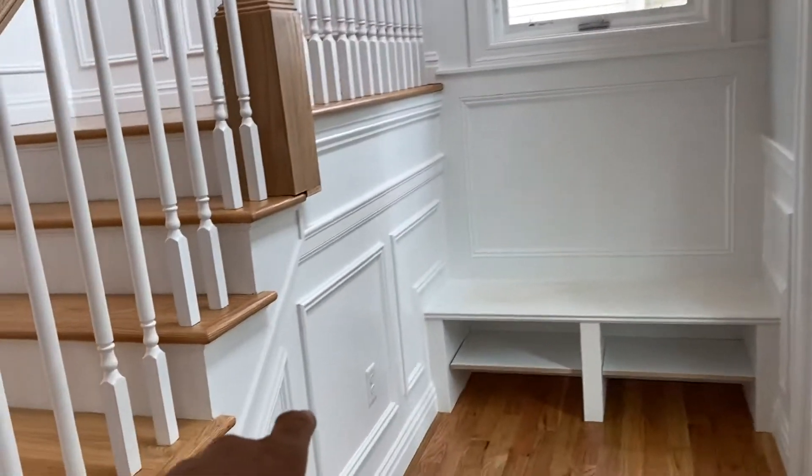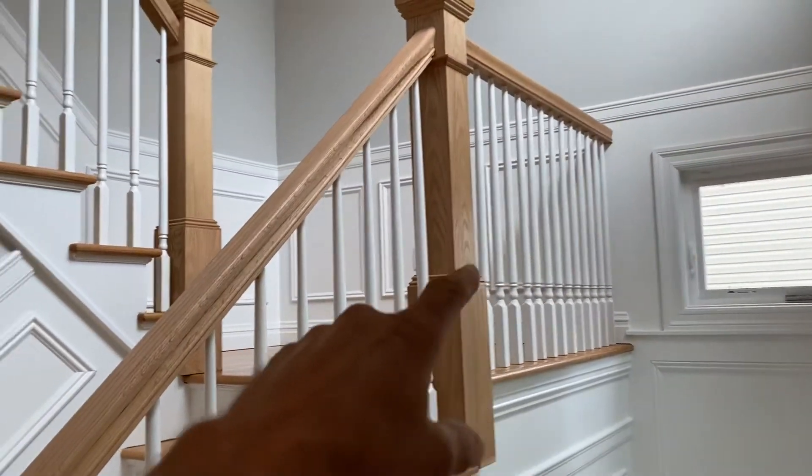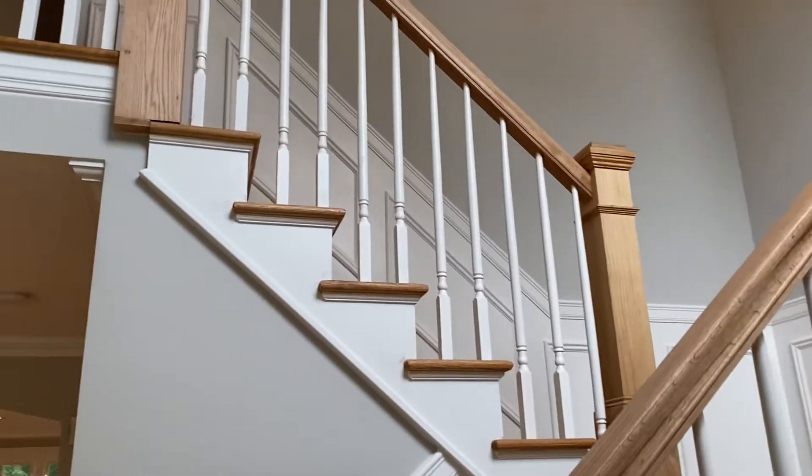We put the moldings in here, wall panels — all of this is custom, going up the walls.